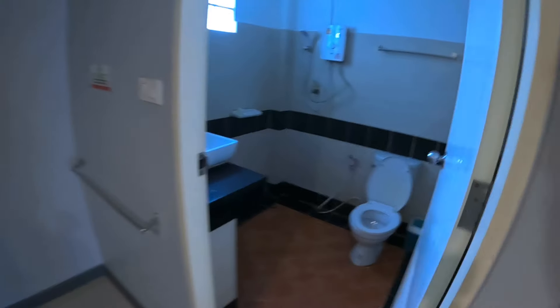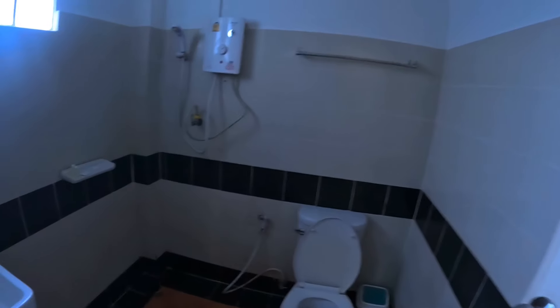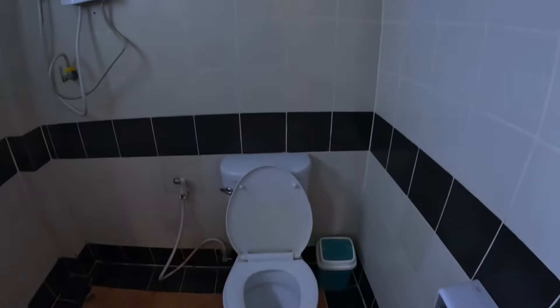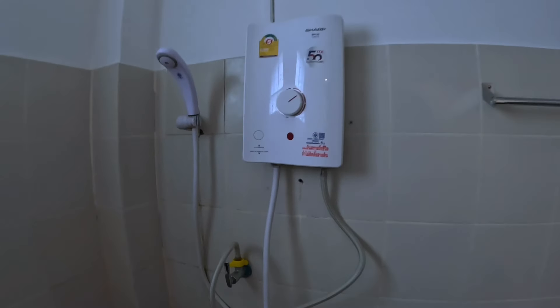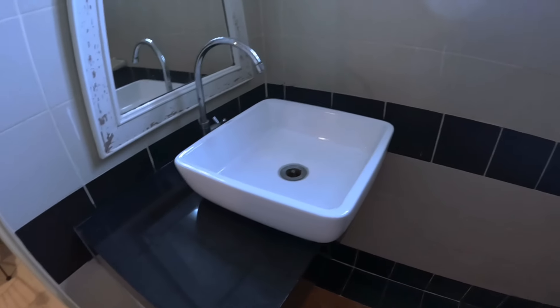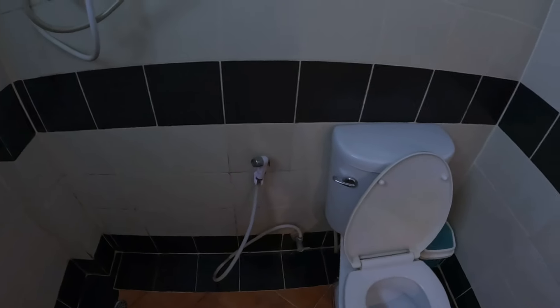Take a look at the bathroom — decent size. Got the hot shower here, sink basin, and a shower bidet.